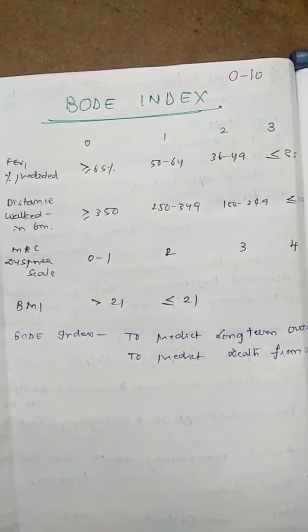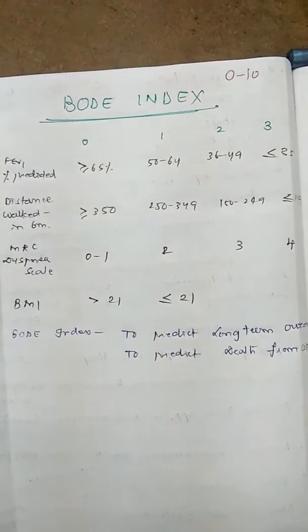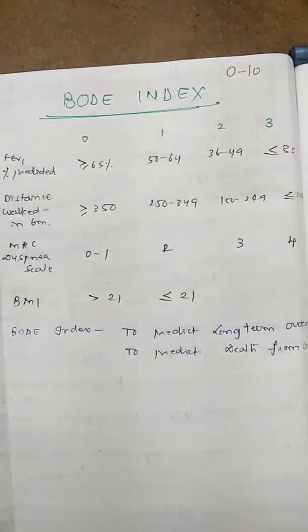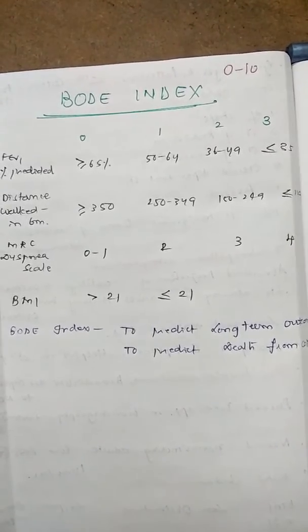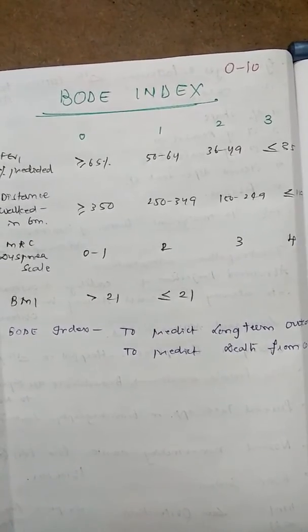On the MRC Dyspnea scale: grade 0 to 1, 0 points; grade 2, 1 point; grade 3, 2 points; grade 4, 3 points. And lastly, BMI: more than 21, 0 points; less than or equal to 21, 1 point.